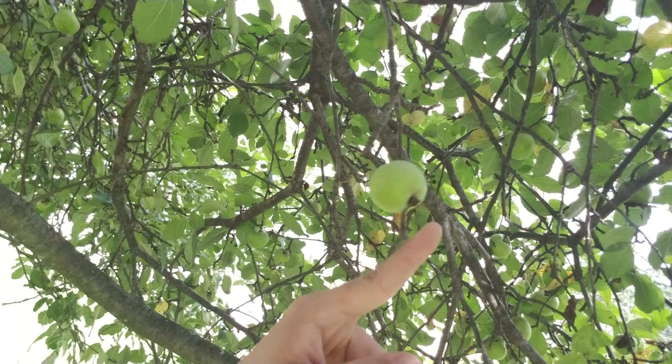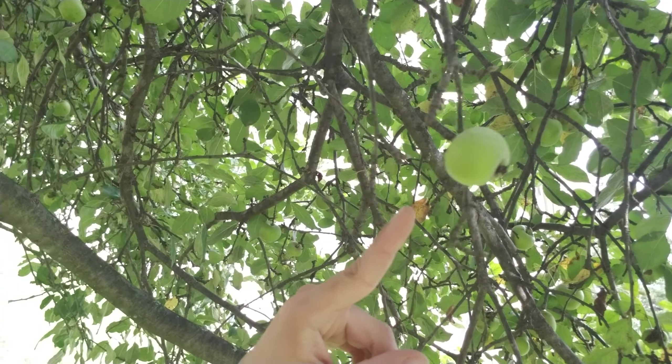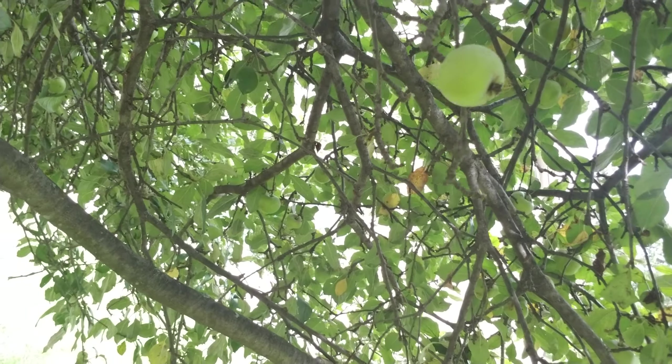The baby apples are so cute — you just want to pick them but they're not ready. If I wanted to, I could sit up here and do the rest of the video. Should I go in the tree for the rest of the video? Leave a comment down below. Yes? No?